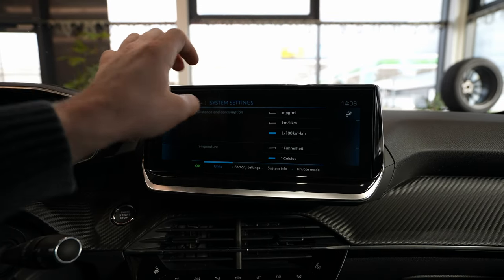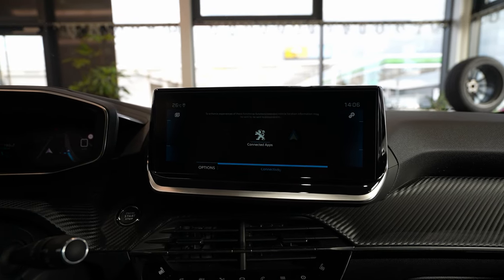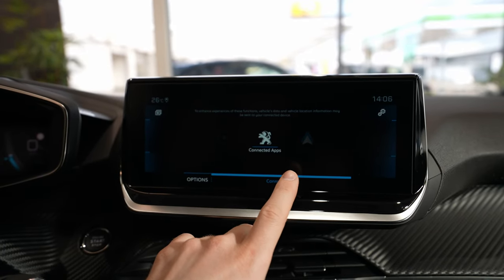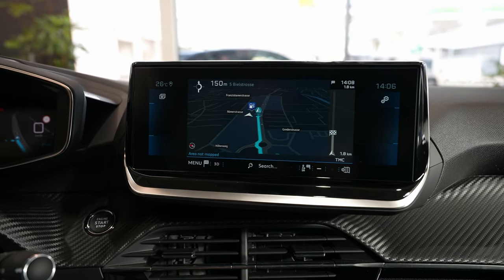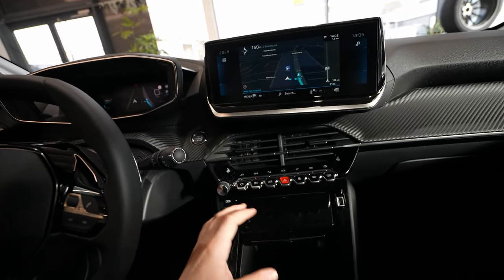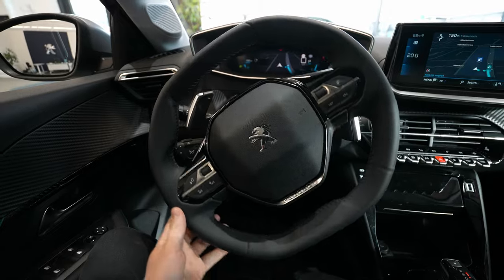In the system settings you can change the language, units between miles and kilometers, Fahrenheit and Celsius, and view system information. The telephone menu and Android Auto and Apple CarPlay connection options are also here — I have a separate video showing how to connect Android Auto with this multimedia system. The shortcut buttons below the screen are incredibly useful and look gorgeous.